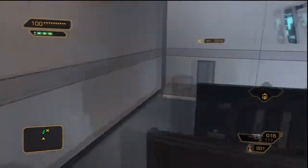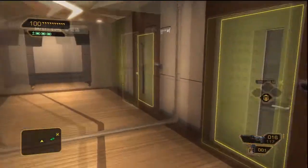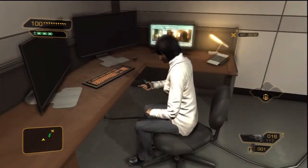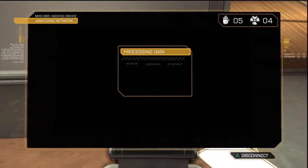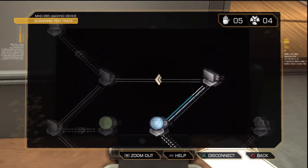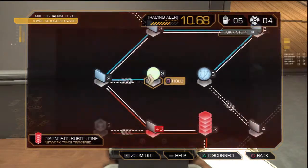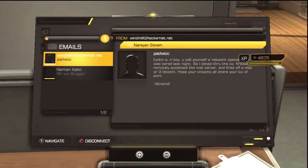Oh, freaking bastard! It's a radio. Let's see if she's got... I don't know why it's freezing. The purchase gives Taiyong a significant increase in global market share — this is Eliza Kasan reporting live from Pika. Access granted, very easy. Freaking hey, you call yourself a network specialist? I was bored last night so I sliced through the firewall remotely, accessed the mail server, and fired off a mail to three of your contacts — hope they share your love of porn.